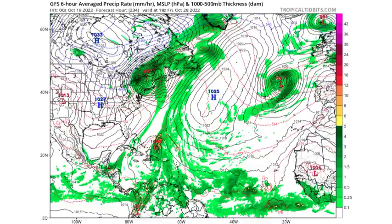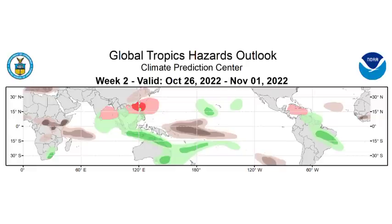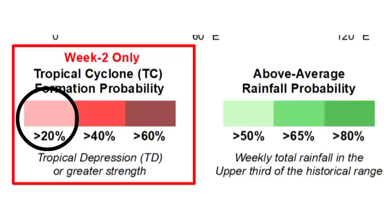Another model, the Navgem, is also picking up on that low pressure area for next Wednesday. Let's wait and see what's going to happen — nothing is ever guaranteed because there can be a lot of changes. Looking at the Global Tropics Hazards Outlook map from the Climate Prediction Center, between October 26th and November 1st, we see a red highlighted area in the Caribbean representing a low chance of tropical cyclone formation. That area is highlighted, which means there is a chance we could see something develop there — so this is definitely something to watch.